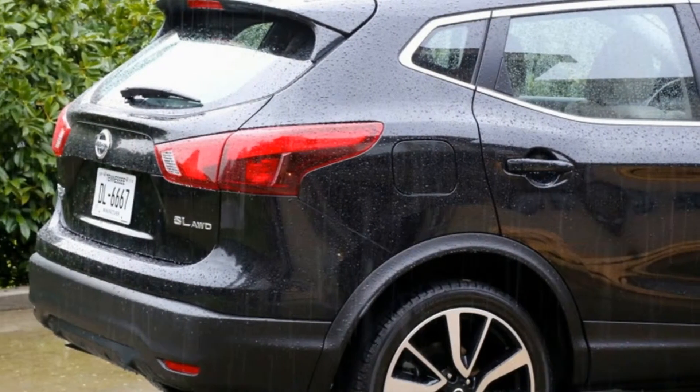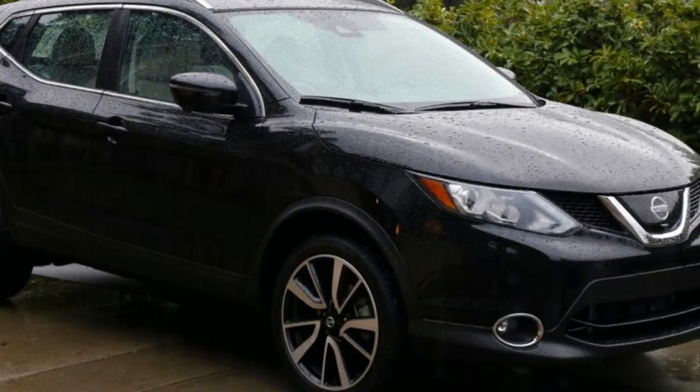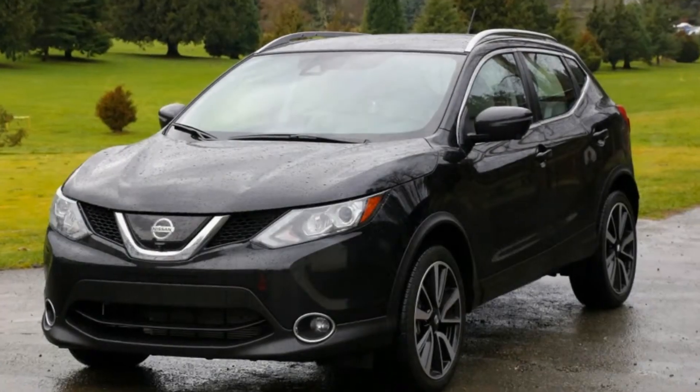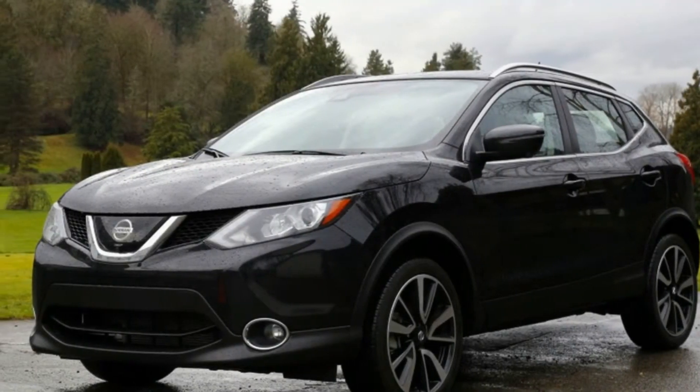The Sport name really just refers to its diminutive size and zippy color choices like Monarch Orange or Nitro Lime. But the car drives fine. It's nimble enough. Acceleration is sufficient to get you to the grocery store and back. The cabin is quiet. Steering is light but not lifeless, and a sport setting gives it a little more heft.